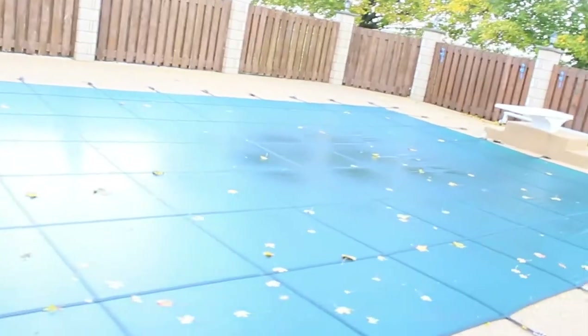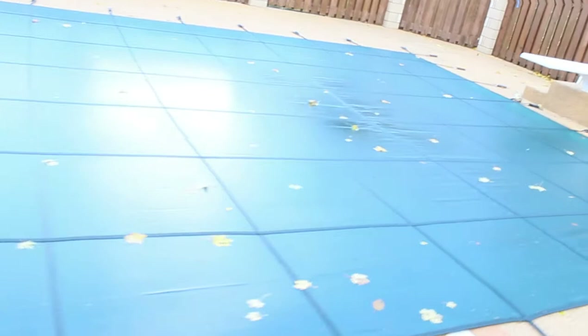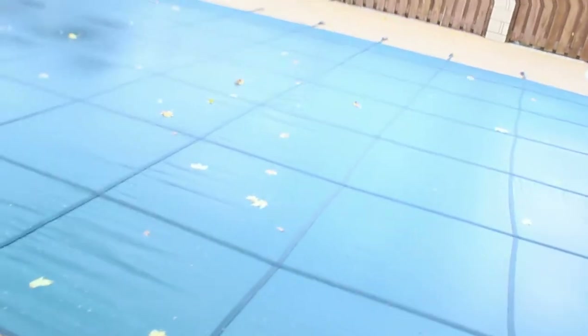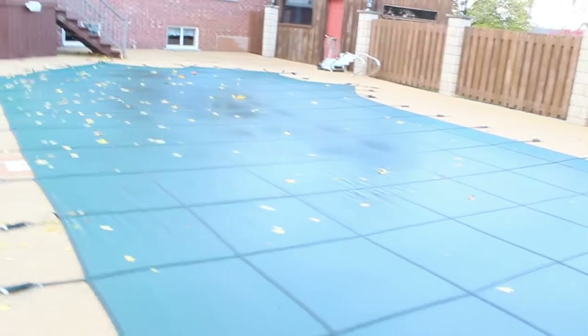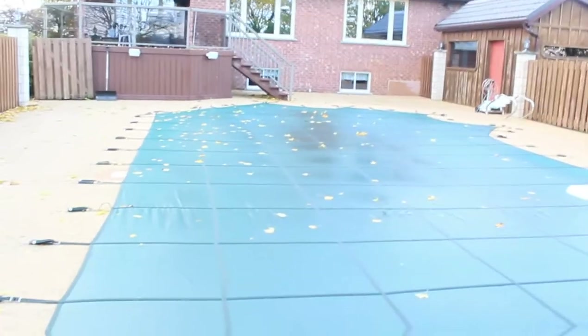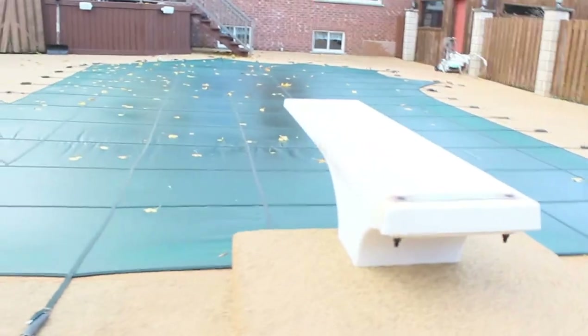We'll put some pictures of what it looks like in the summer because we had a blast using the pool. This big area around here — already about almost half an acre of land space — was used for the pool.